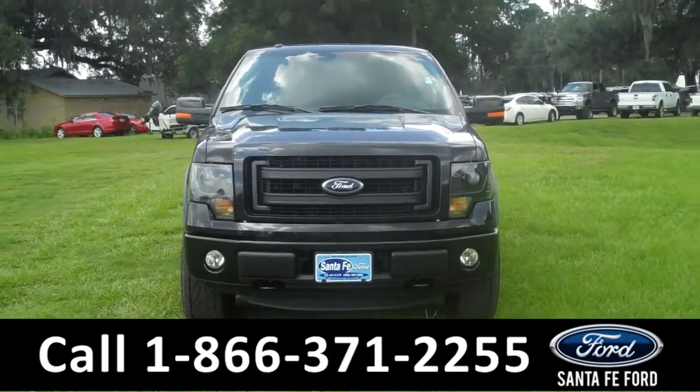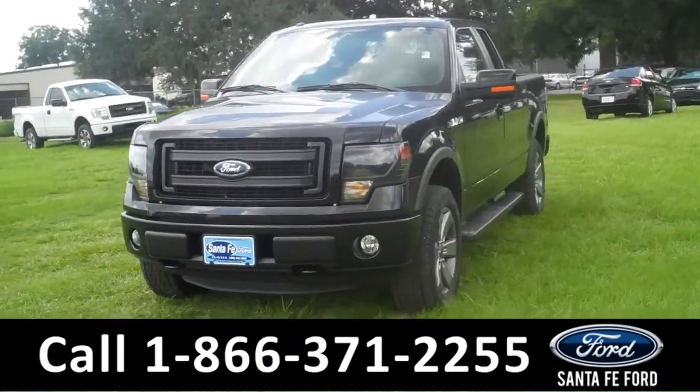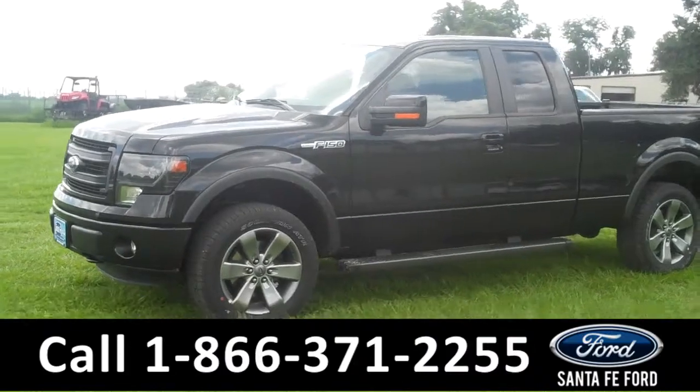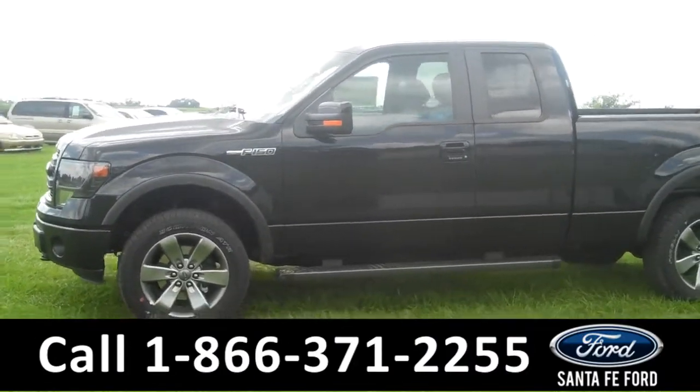Hi there. It's Leslie here with the brand new 2014 Ford F-150. I'd also like to invite you to visit our website at SantafeFord.com. You can view our entire inventory, download a copy of the factory window sticker, and see some pictures of this truck.